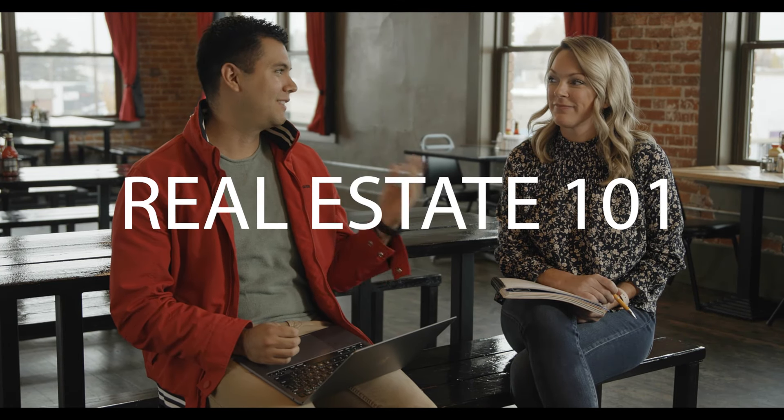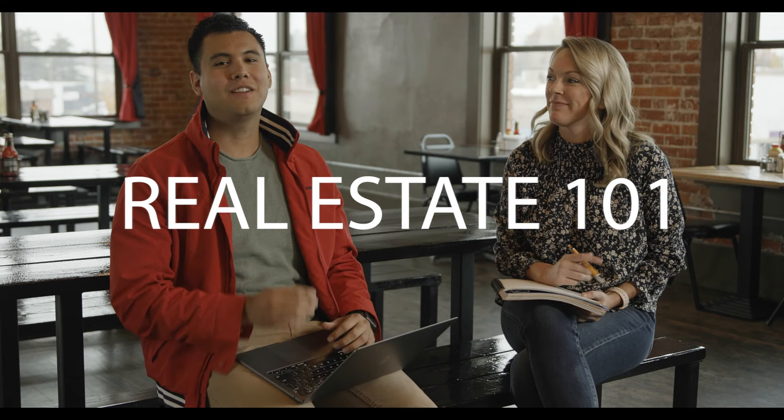Hey, welcome to Real Estate 101. Today I'm with Holly Woods, she is a local lender and she is amazing. We're going to talk about different things — one of them is the first steps to get into real estate, what we do as real estate professionals, whether we're buying or selling. Let's start with the three basic steps on how to get into real estate.